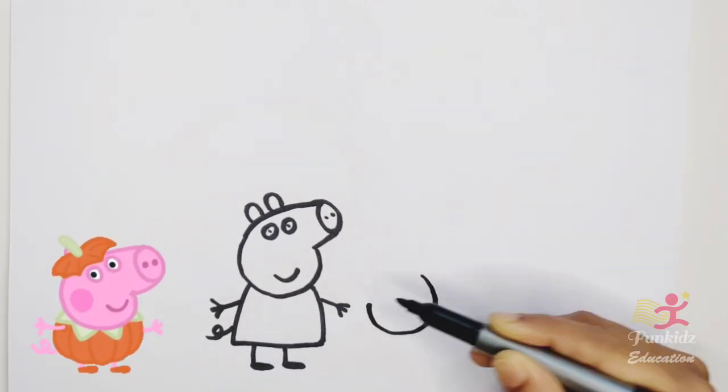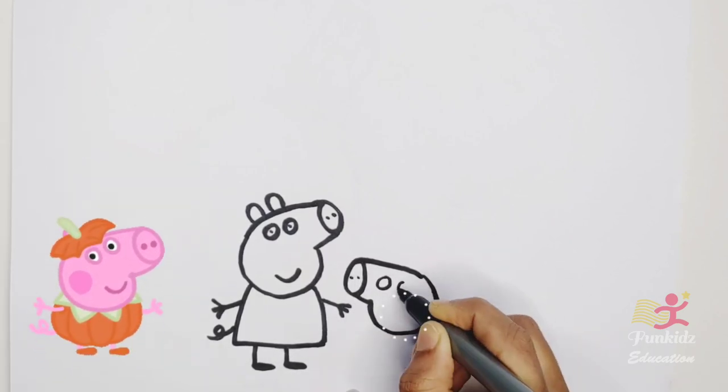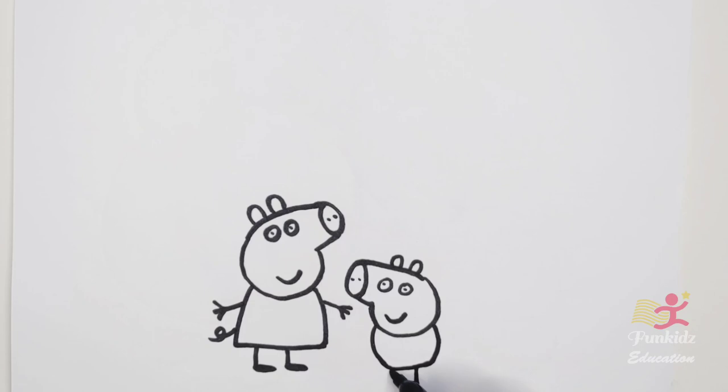Now let's draw George Pig. This is George Pig.